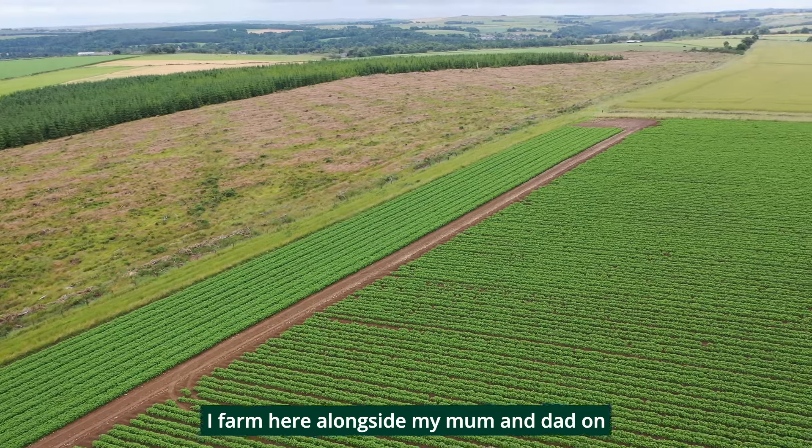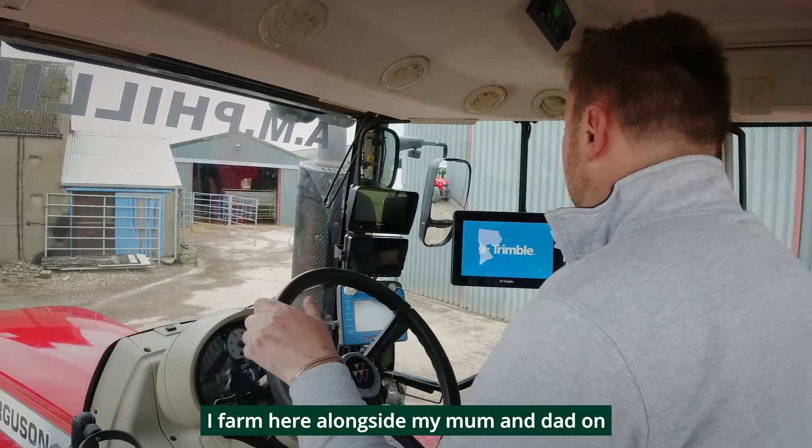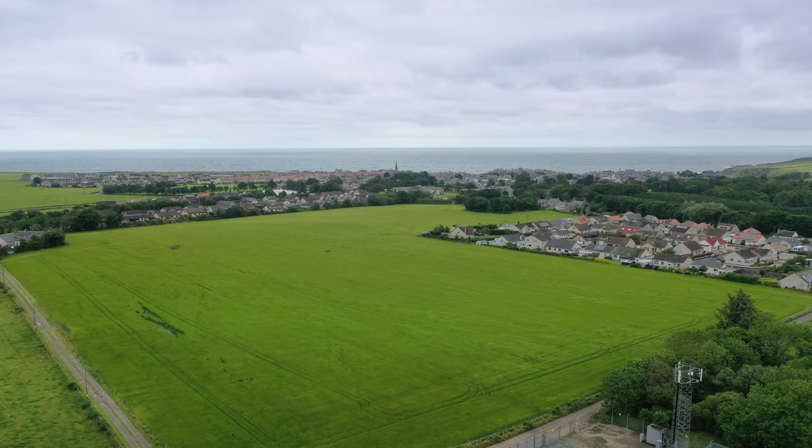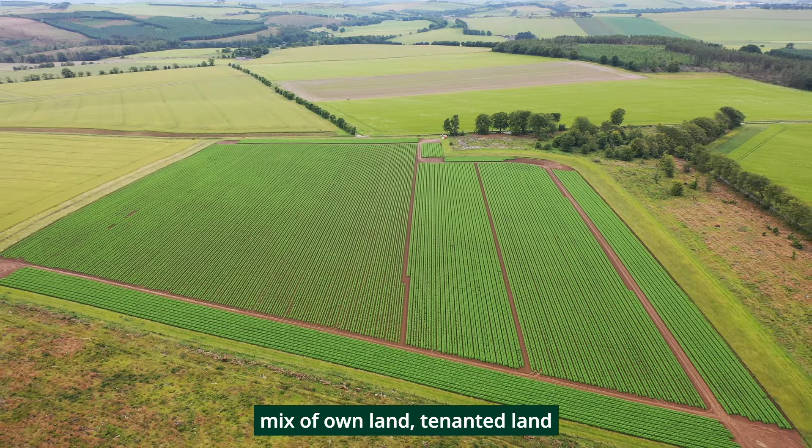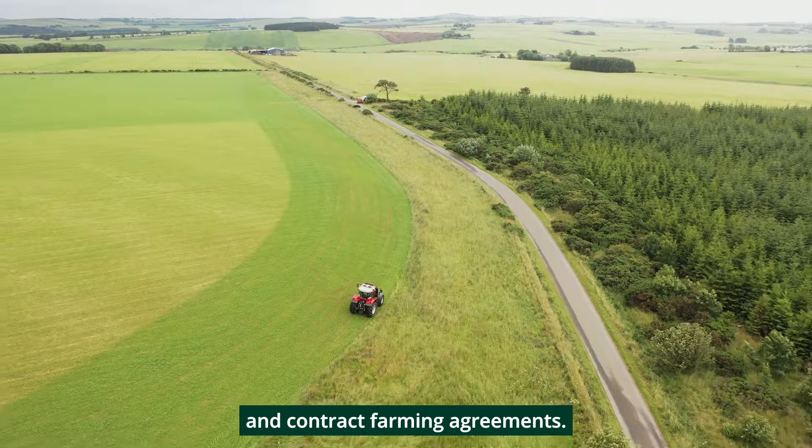Hello, I'm Mark Stewart, a fourth generation farmer. I farm here alongside my mum and dad on the Bamshire coast in Scotland. We farm around 300 hectares which is on a mix of owned land, tenanted land and contract farming agreements.